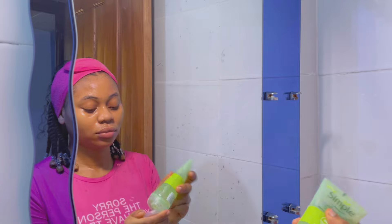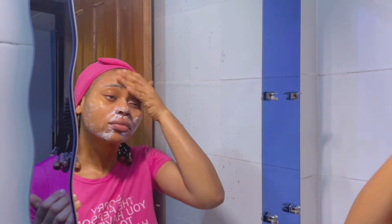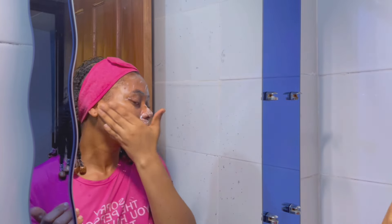The first step of the nighttime routine is the cleanser, and as usual I'm using this Simple Refreshing Facial Wash. Take your time to scrub your face — don't be in a rush to rinse it off.